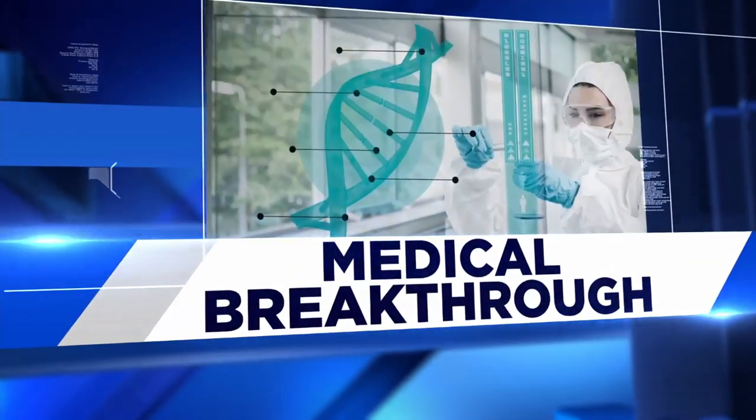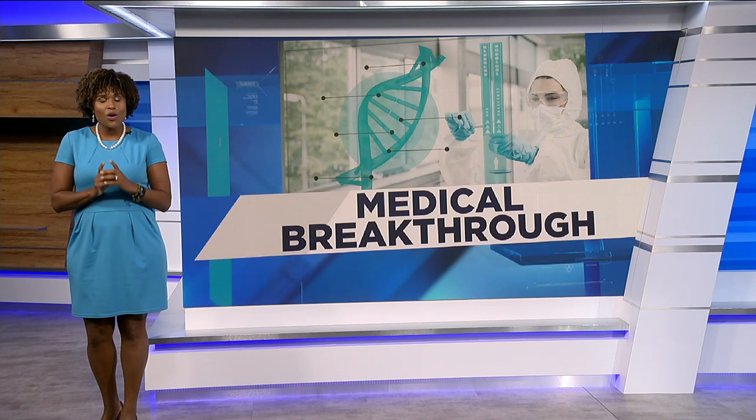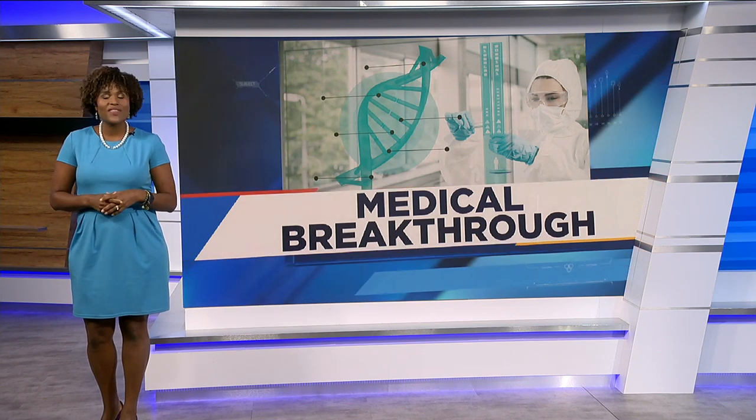Welcome back. We have a medical breakthrough here that is very cool. An undergraduate class project could be medicine's next big thing. Five students at Rice University created an EpiPen that you can wear on your wrist, like a watch, creating a way for medicine to always be accessible for people with allergies.